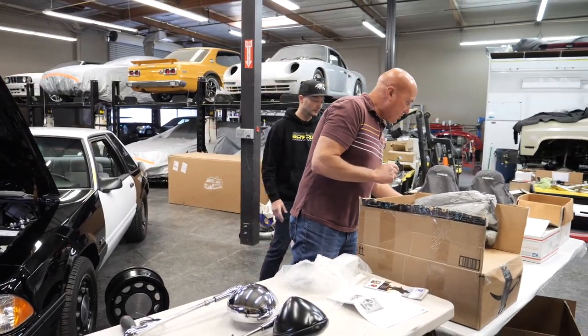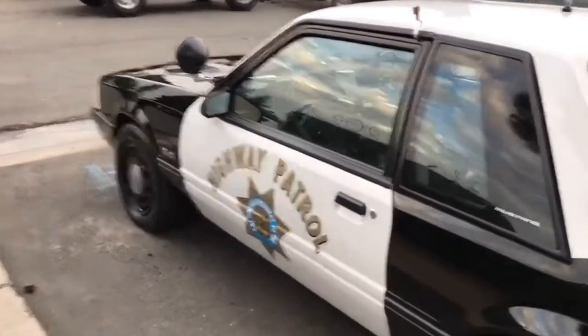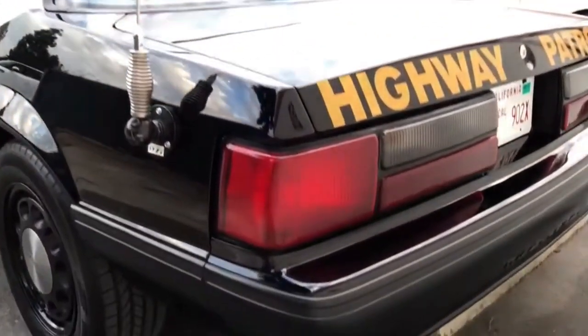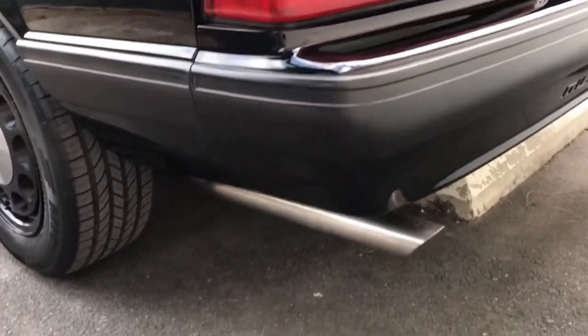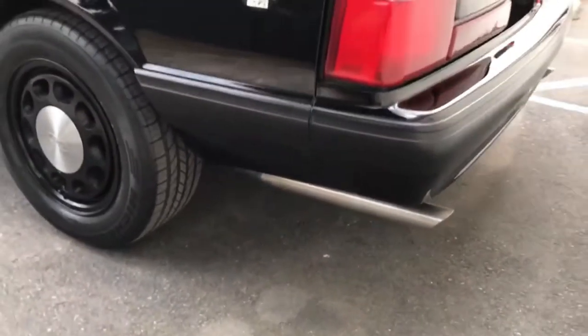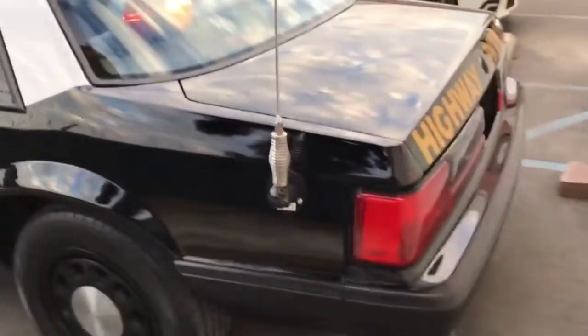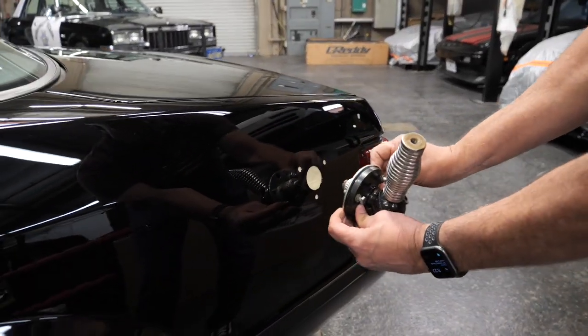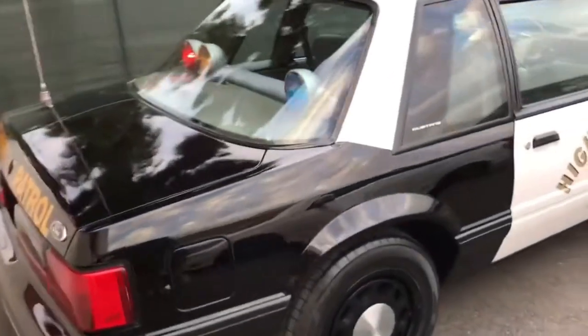Let's talk about the whiptail antenna. A while back, there was a gentleman on eBay who years ago purchased a pallet of whiptail antenna bases from a California Highway Patrol auction. I bought 10 of them from him. We're going to clean this up and paint it, and it'll go right there on the car.